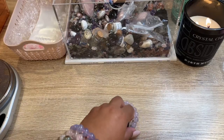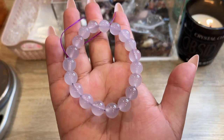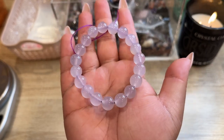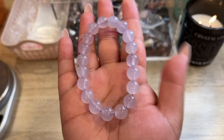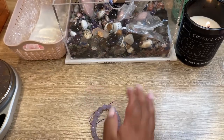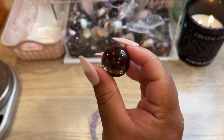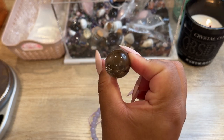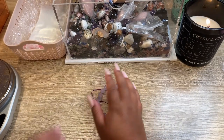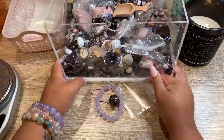Our first order going out — she said she really enjoys watching our YouTube channel and finds it very therapeutic, which I absolutely love to hear. She ordered a 10-millimeter purple chalcedony bracelet — these are so gorgeous and very affordable — and also one of our smoky quartz mini spheres, which are so pretty.